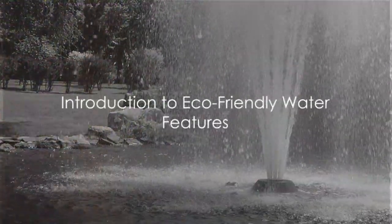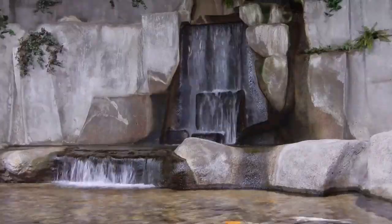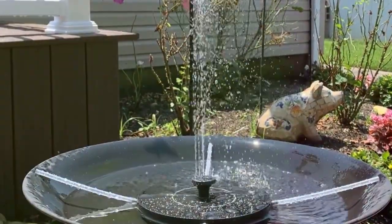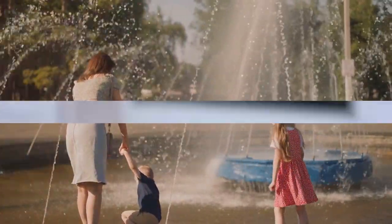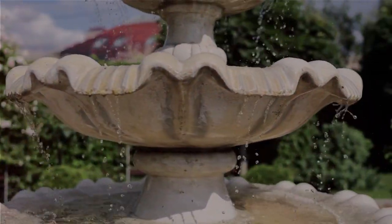Have you ever wondered how you can make your garden more eco-friendly while adding aesthetic value? Today we explore the wonderful world of eco-friendly water features. These gems not only beautify your garden but also promote sustainability. Stay tuned as we unveil the top 7 eco-friendly water features you can add to your garden.